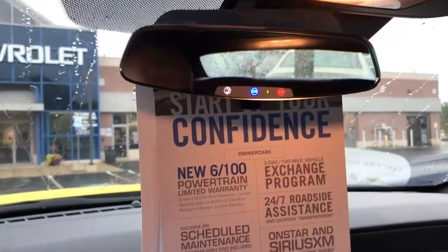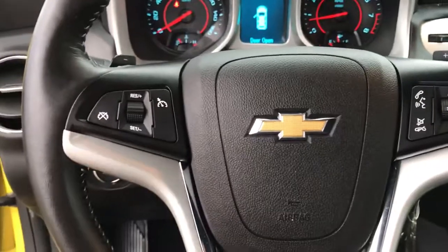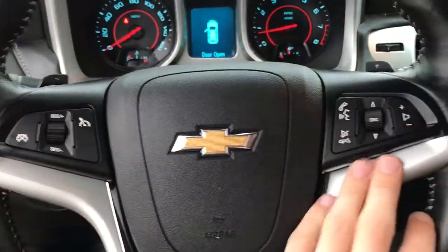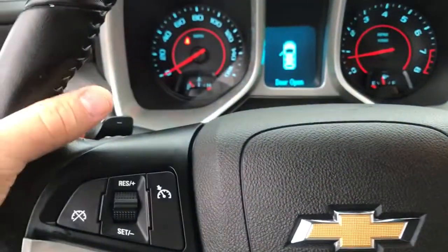You receive OnStar free for three months as well as Sirius Satellite Radio free for three months. There's cruise control on the left-hand side, radio and Bluetooth controls, and tap-shift paddle shifters behind the steering wheel.